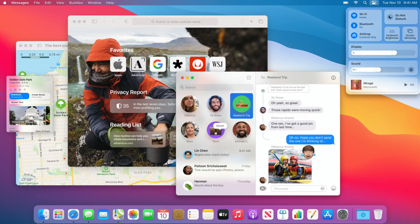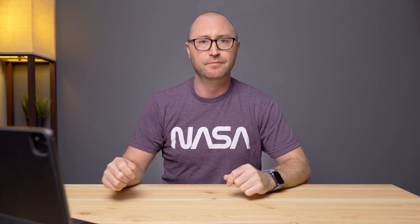All of that power just makes everything buttery smooth in macOS Big Sur. Apple talked about the performance to efficiency ratio, and if you compare Intel versus Apple Silicon, Apple Silicon came out significantly better. Here's their design that shows you the much better performance you can get with Apple Silicon.